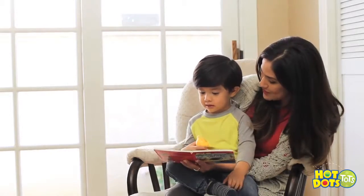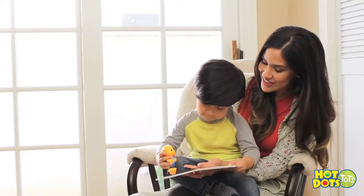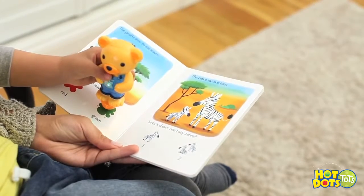Watch as your toddler touches Elliot to the pictures to practice important early learning concepts like shapes, colors, and more. Hot Dots Tots helps build the skills toddlers need to prepare for preschool.